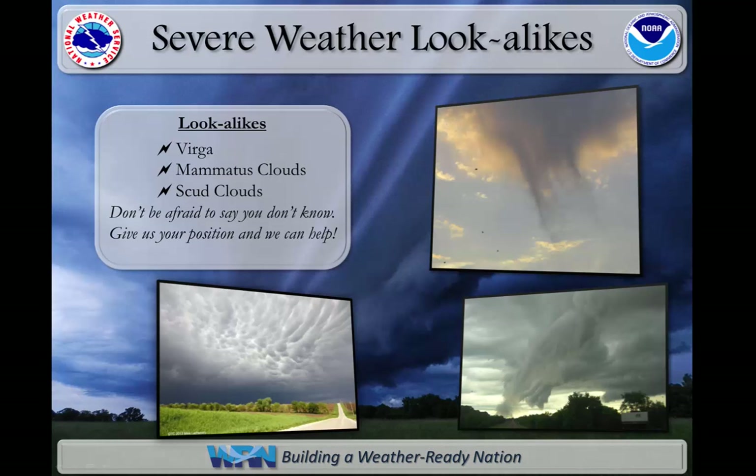The atmosphere does produce several features that, while non-threatening, do appear similar to severe weather. These include Virga, listed in the top right picture, Mammatus clouds in the bottom left, and Scud clouds seen in the bottom right. Don't be afraid if you are confused or uncertain when seeing these different features — just forward your position to the National Weather Service and they can help.